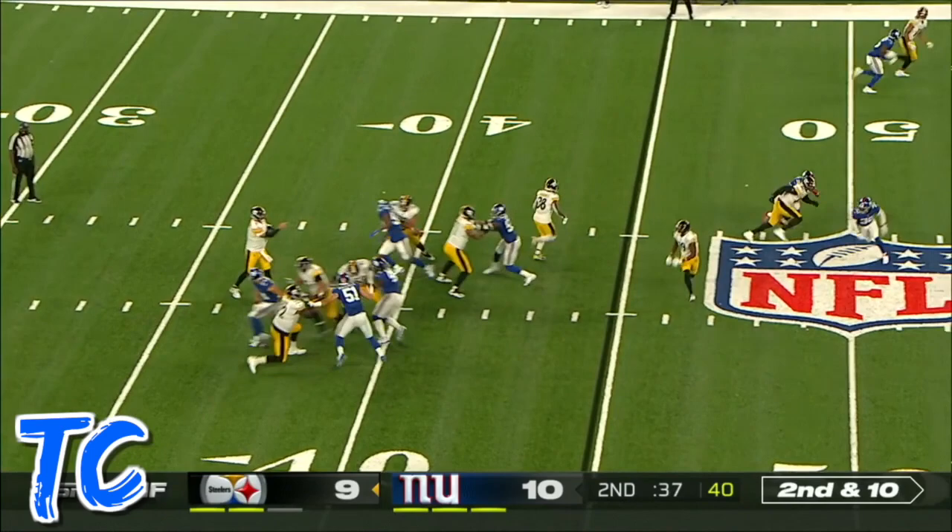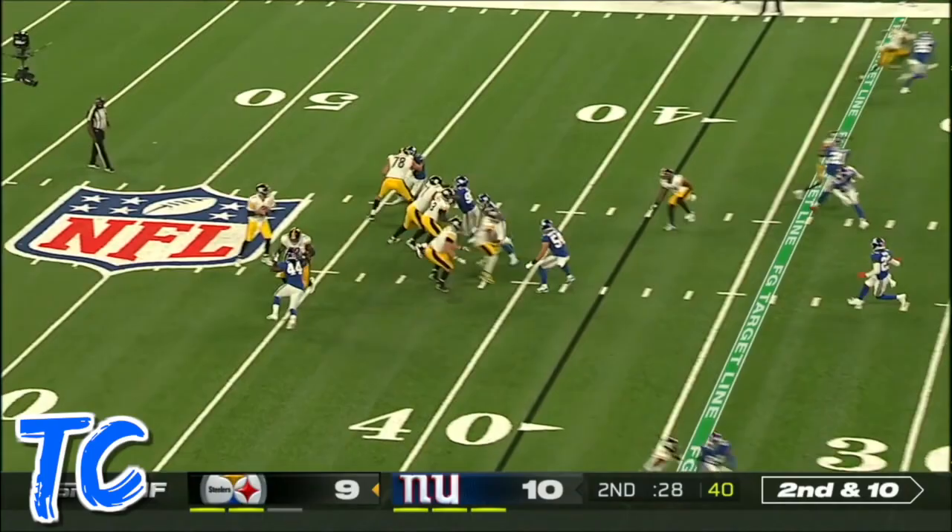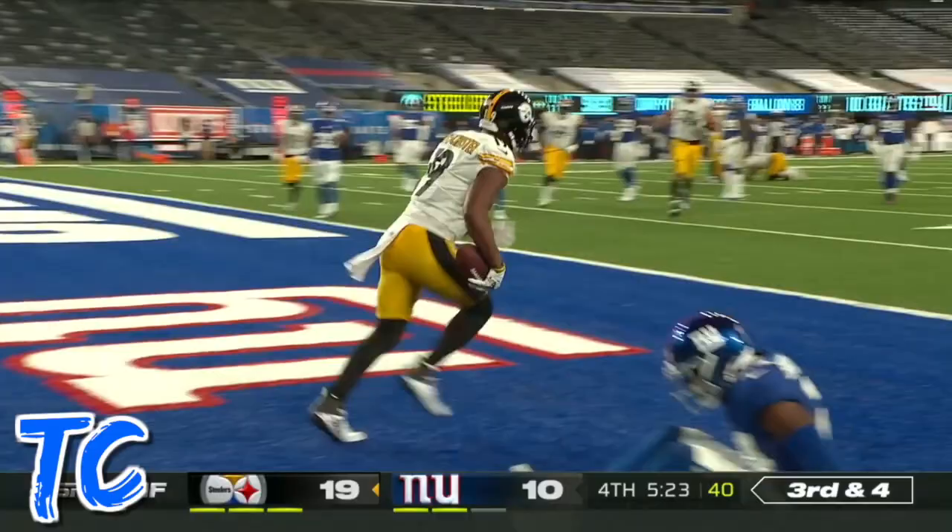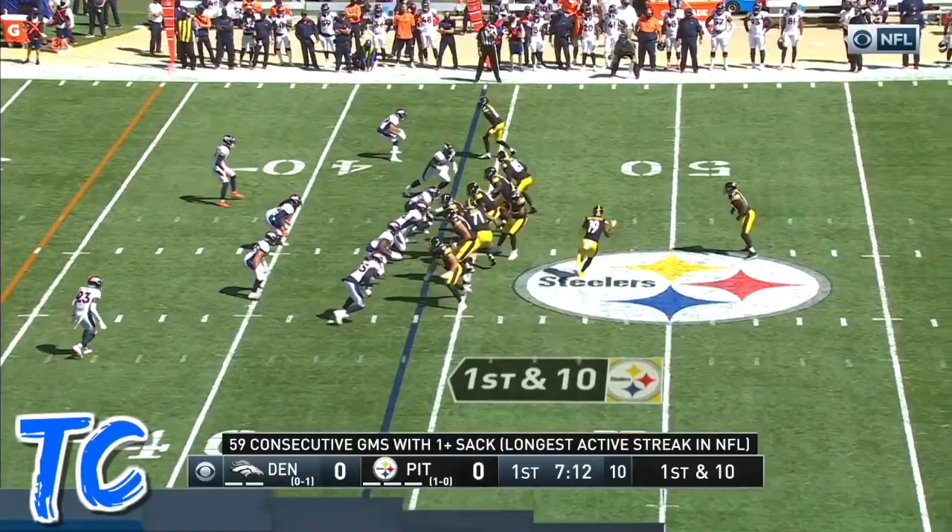Quick throw. Smith-Schuster gets the snap off, looking short. Smith-Schuster running again. Roethlisberger on third and four fires to the end zone — it's caught for a touchdown by Smith-Schuster from the 44.